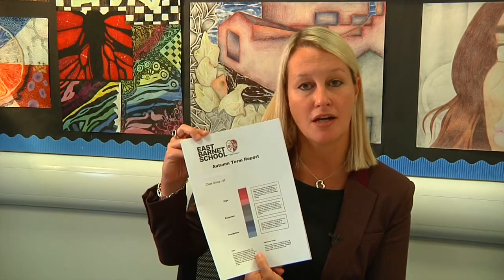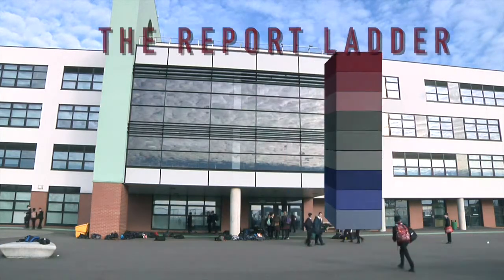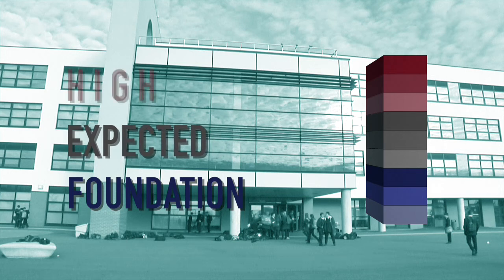A report is produced and printed as an A4 booklet for parents each term. On the front is an explanation of the colour-coded ladder. The report ladder is divided into three coloured sections: foundation is blue, expected is grey and high is red.